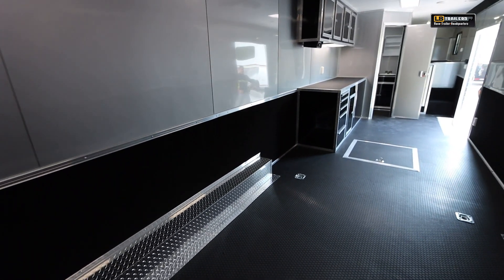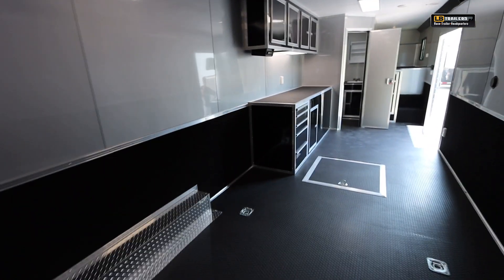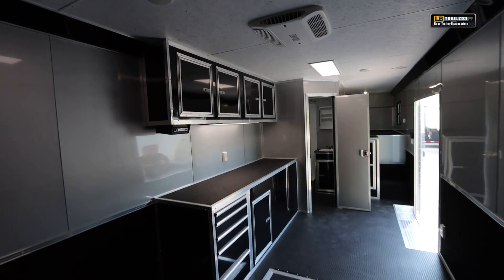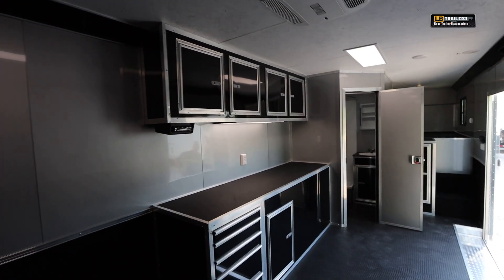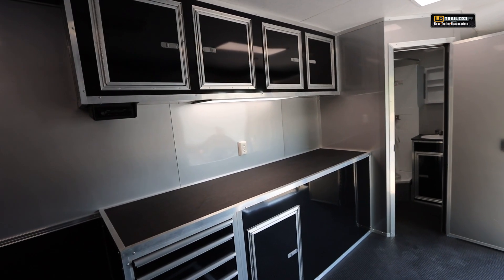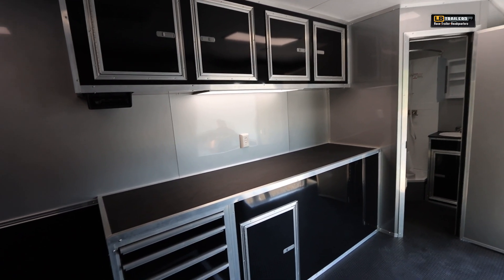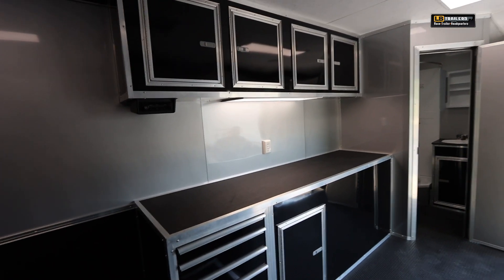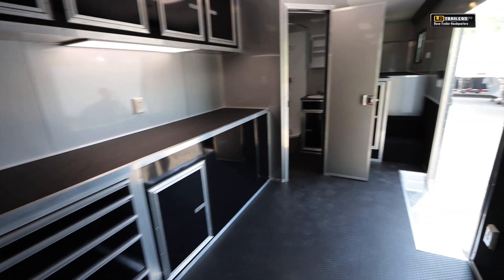Wheel wells are wrapped in aluminum diamond tread plate. Coming back up, you'll see the in-floor spare tire compartment along with straight upper and lower cabinets, which have five drawers for storing all your tools. There's another door for the sealed generator compartment, along with overhead cabinets that house the stereo head unit and an LED panel light for working on anything on the countertop.